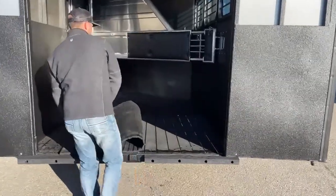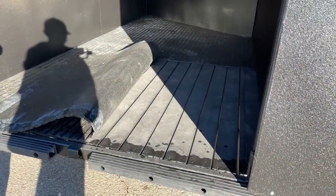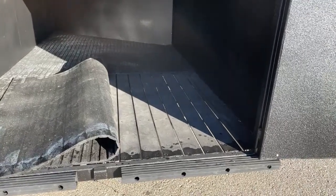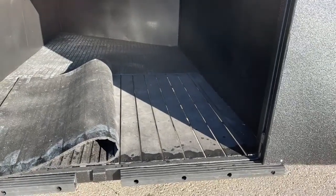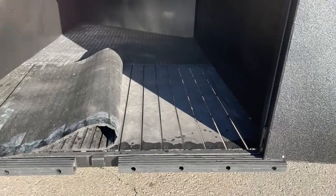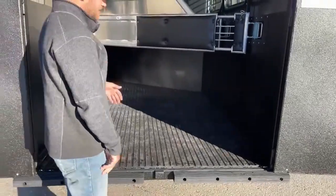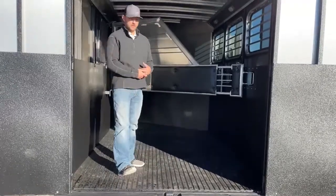The floor in this Logan trailer is aluminum — they call it their Whiz-Proof flooring. It's engineered to drain: it's slatted and angled so any urine or water drains right through the floor. There's also a product called Polylast — a permanent porous rubber — that they put on top of that. If you wanted to upgrade and put Polylast on it, you'd have the best flooring product on the market. It is currently set up with rubber mats on top, so it's easy to clean — pull the mats out, power wash, and all that water runs through the floor.